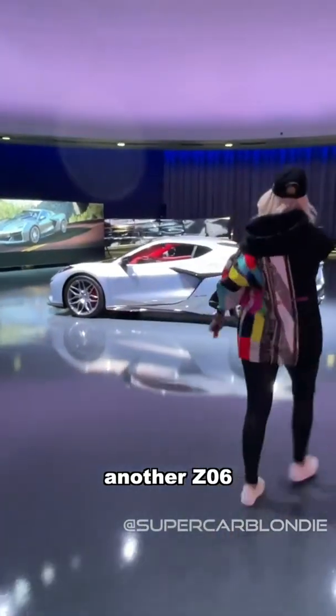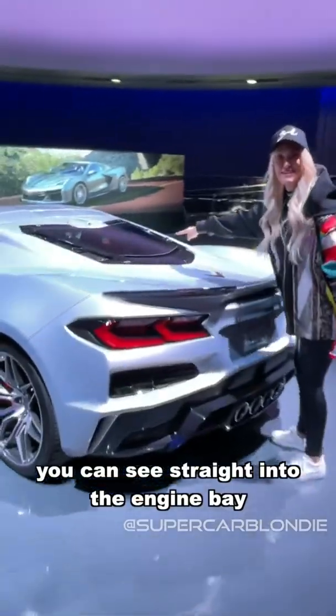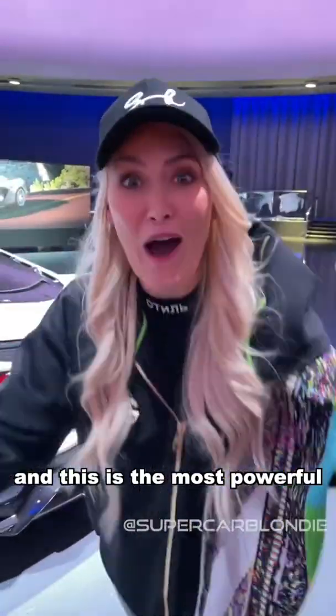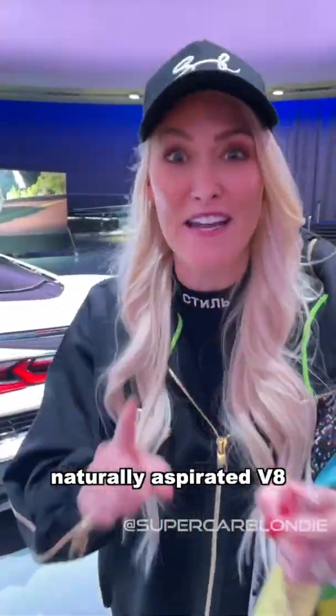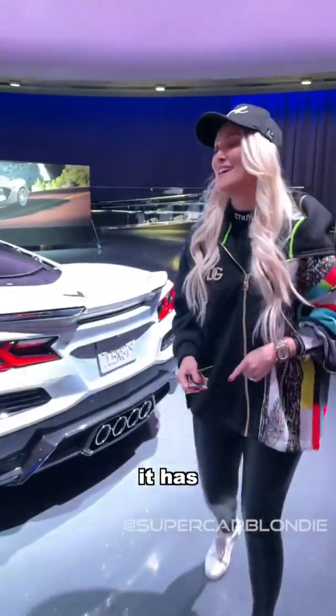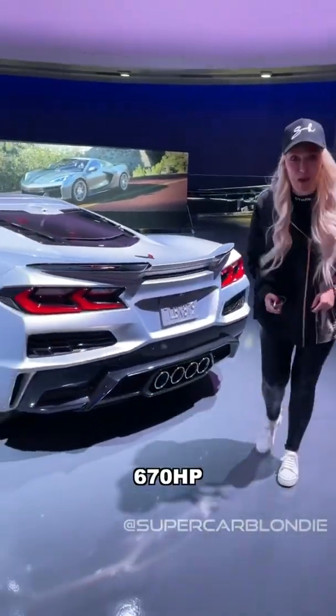Another Z06, and what I love about this is you can see straight into the engine bay. This is a naturally aspirated V8, and this is the most powerful naturally aspirated V8 ever in a production car — it has 670 horsepower. This is insane.